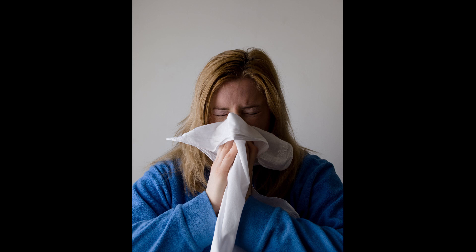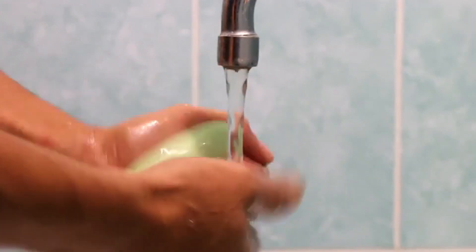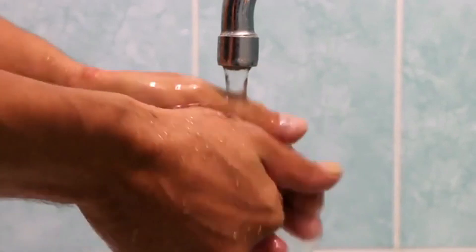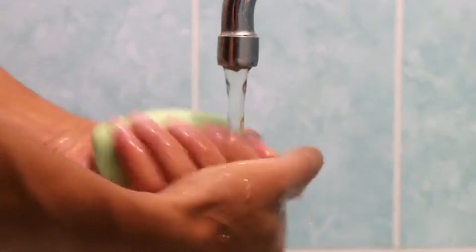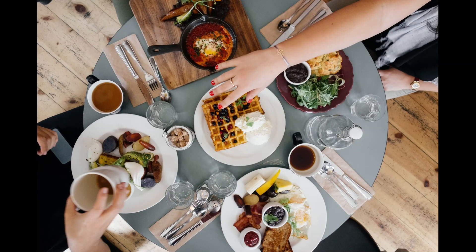Practicing good hand hygiene is the most important thing when trying to avoid infection. Wash your hands often with soap and plenty of water. Soap will not kill the viruses, but the abrasiveness of soap helps remove virus particles from your hands. Wash your hands for at least 20 seconds. Make sure to clean also the backs of your hands, between your fingers, and under your nails. Washing hands especially before eating is important. Always avoid touching your eyes, nose, and mouth with unwashed hands.